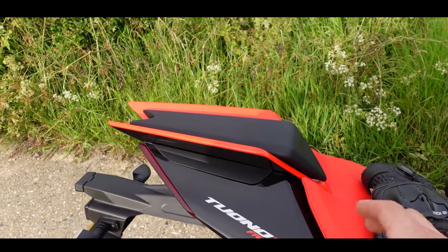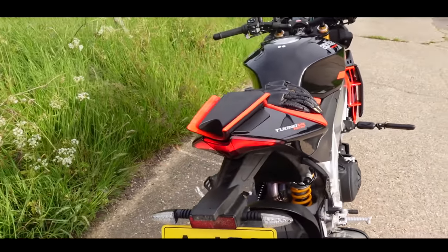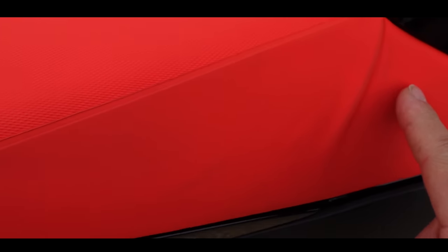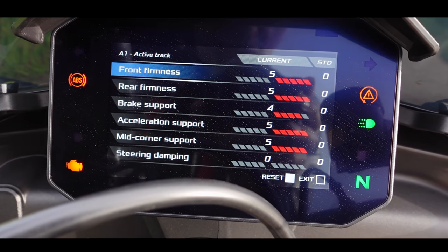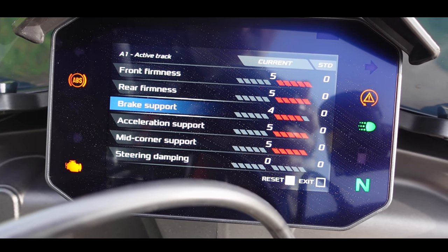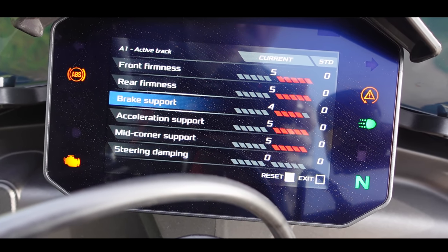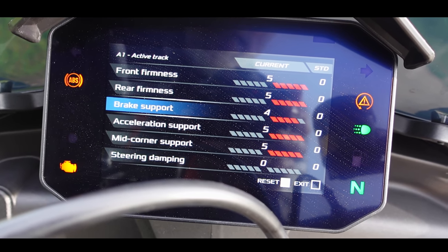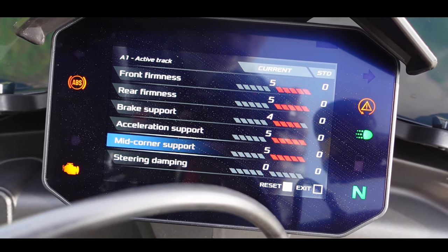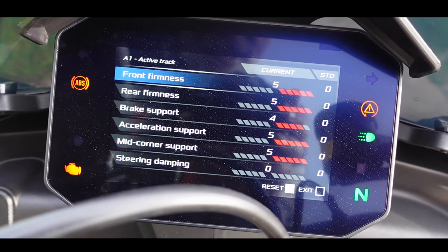The tail piece still has that unmistakable RSV4 Tuono look with the little fins sticking up. I love the rear end of this bike. The seat is also red, but that does come with its own problems because it gets a bit mucky. The suspension is fully configurable. In my A1 setting: front firmness, rear firmness, brake support, acceleration support, mid-corner support, steering damper — you can also adjust how stiff you want the steering damper. I like the way they've named it so you can follow it, rather than just saying compression and rebound.